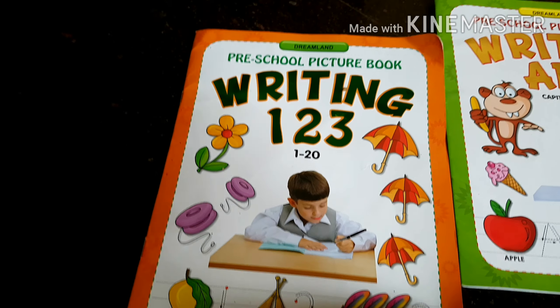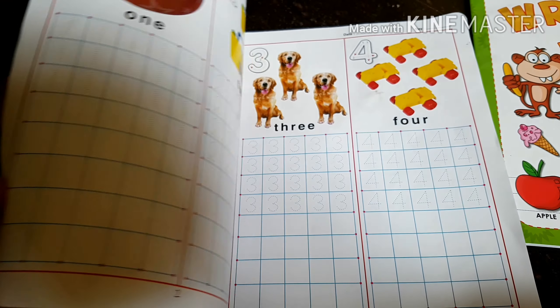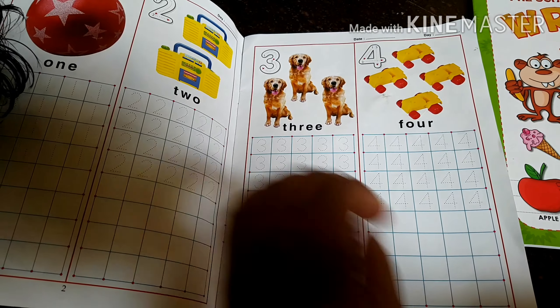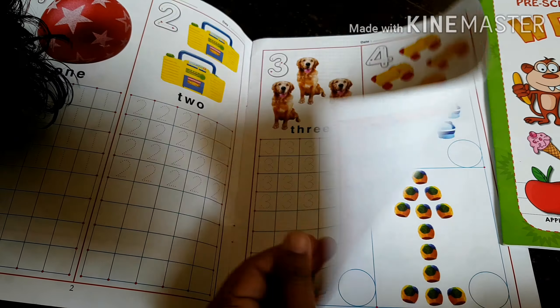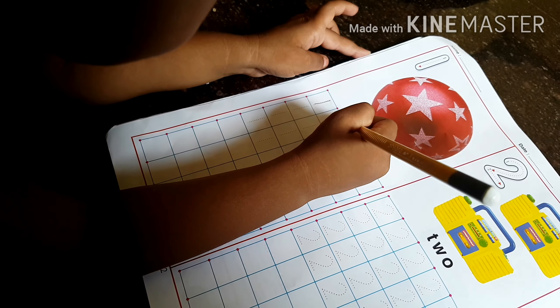If you go to school, you can go to playtime. This is my first writing ABC book from Amazon. These are thick pages and there are also colorful pictures. There are grids on each page so you can copy them easily. The images are very colorful. I ordered writing 1, 2, 3 and writing ABC, so you can use alphabets and numbers 1 to 20.